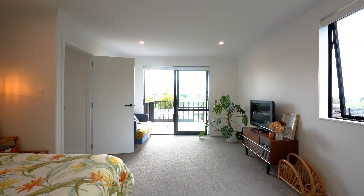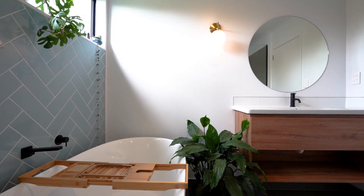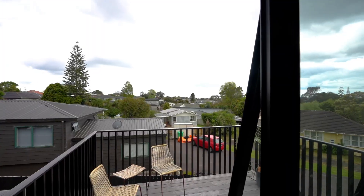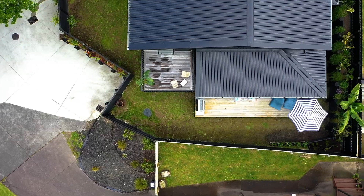The master bedroom offers true indulgence. Incredibly generous in size, it's complemented by a beautiful ensuite bathroom and walk-in wardrobe. Throw the doors open to that elevated balcony and enjoy the cool breeze in summer.